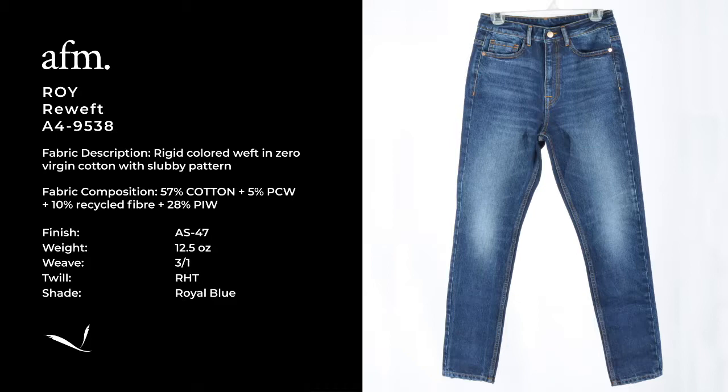Let me introduce you now to some pics from the latest Fall/Winter selection. Starting from our sustainability range with two special products from our re-weft family. The first is 9538 ROI, a 12x5mm rigid fabric that enhances AFM's effort in sustainability. Here we are recovering all the blue and dark waste that otherwise would be rejected, to create a dark blue weft. This weft, combined with a dark indigo rainy warp in our royal blue, can create an amazing range of vintage washes.